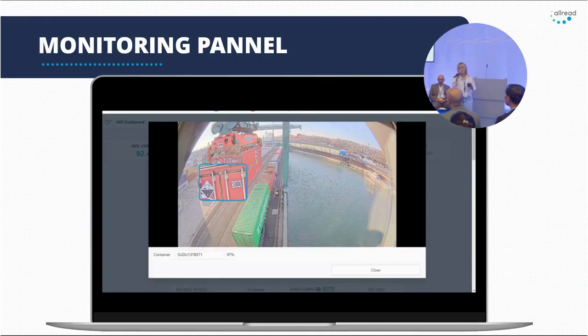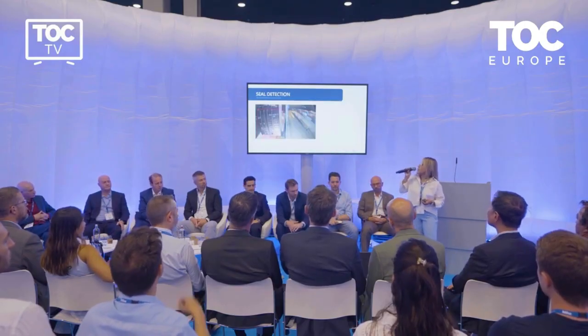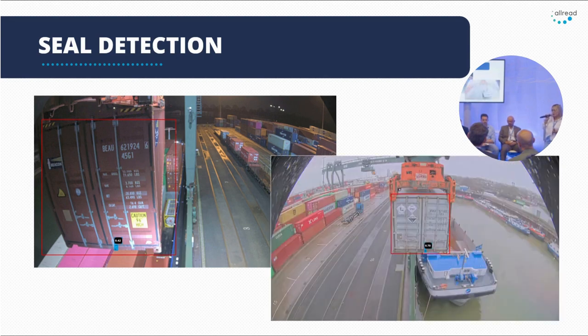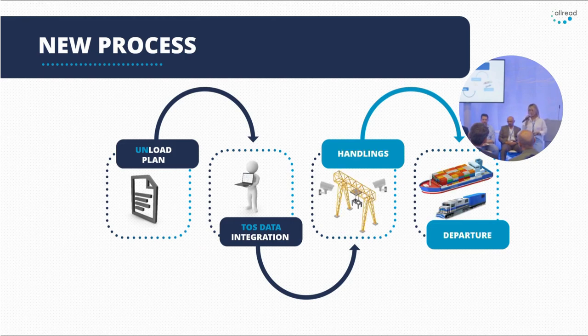Today, operators use a monitoring panel to supervise all operations — they can see the containers, reduce errors, and take immediate action when needed, reducing all these mistakes and the costs associated with them. We keep improving our models: today we are able to detect seals on containers in movement with the same two cameras. The new process has the same load plan and same crane operation, but with no mistakes.